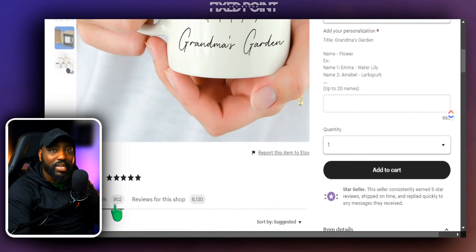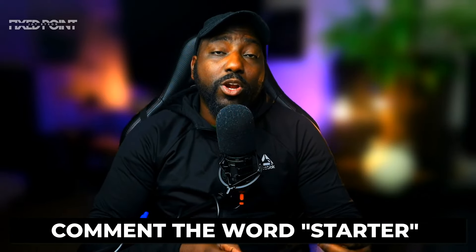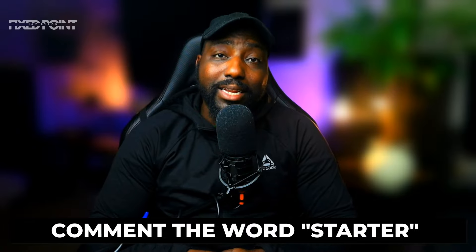As you can see, there are a lot of products you can focus on and different variations of custom mugs you can start selling on Etsy. If you're not sure how to get started selling print-on-demand products, I have created a full starter's guide to creating your Etsy shop and listing your first product. If you want access to this free Etsy starter course, simply comment the word 'starter' below and I will send that link to you. Check out the next video to learn how to create a top selling listing on Etsy. As always, my name is Jay and I'll see you in the next video.